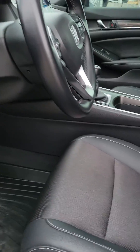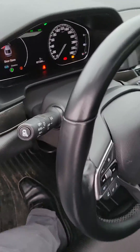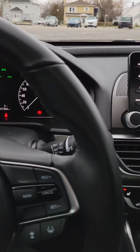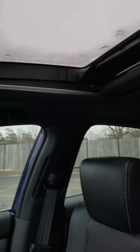Keyless entry, as you can see the leather trim around the seat, tons of room. Power seat on the driver's side. 17,000 kilometers on the certified pre-owned. Android Auto, Apple CarPlay, sunroof, lots of room in the back seat.